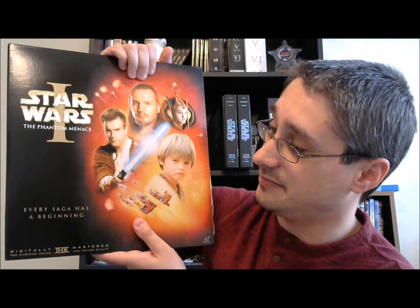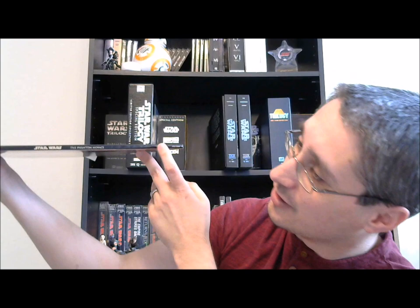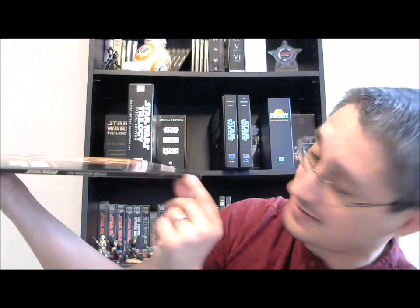Here's your regular packaging — it looks very much like the U.S. packaging. 'Every saga has a beginning.' In fact, you would be forgiven for thinking this is a U.S. release because there is nothing on this cover in Japanese — every bit of it is in English. Star Wars Episode One, The Phantom Menace. 'Every saga has a beginning. Digitally mastered THX for superior sound and picture quality.' And the little Laserdisc logo down there on the corner. Where it starts to become obvious this is not a U.S. release is when you flip it to the back.